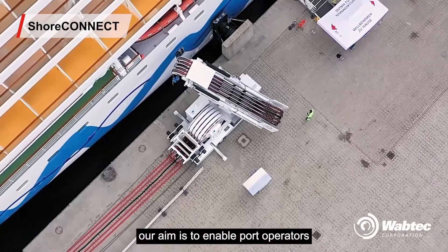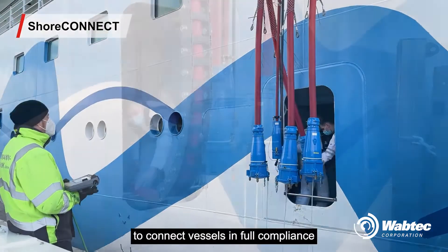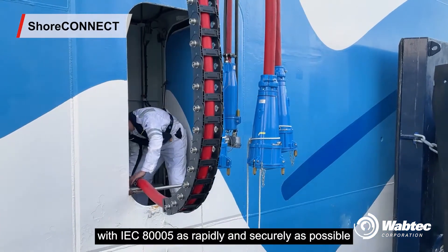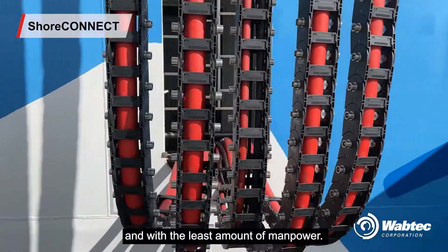In this critical sector, our aim is to enable port operators to connect vessels in full compliance with IEC 80005 as rapidly and securely as possible, and with the least amount of manpower.